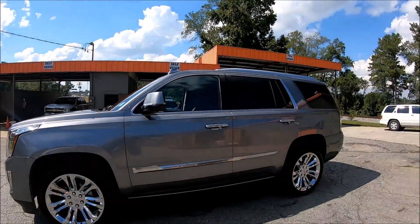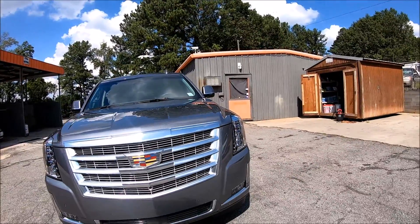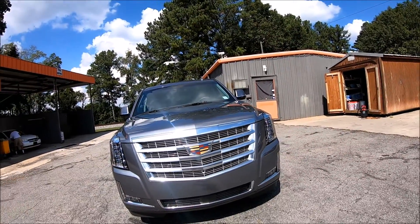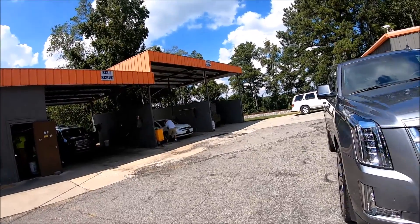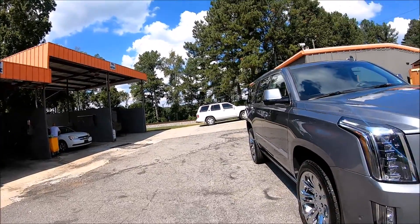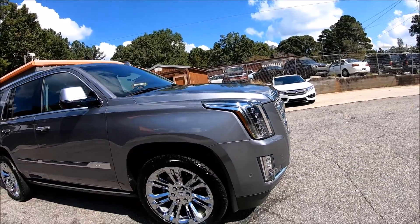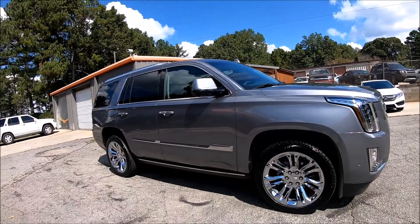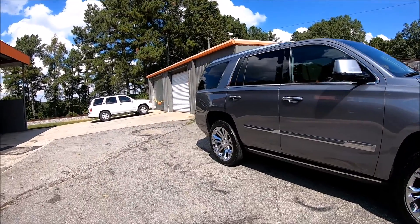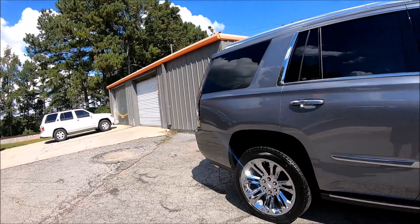This is another comprehensive reconditioning process. When we do a reconditioning for dealerships or the public, there are two options. Most folks actually choose the paint sealant over wax. Both do protect the paint, but the paint sealant is in most cases a 24-month or longer lasting polymer coating.